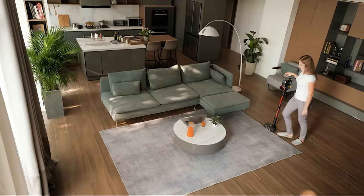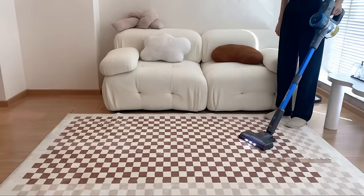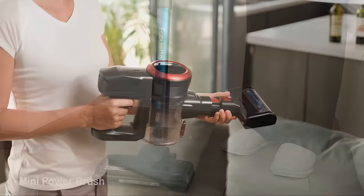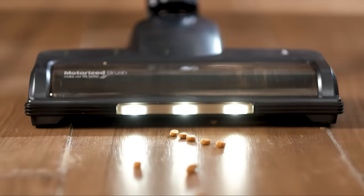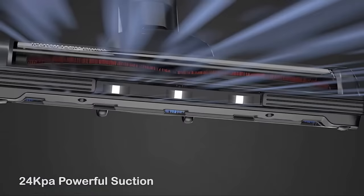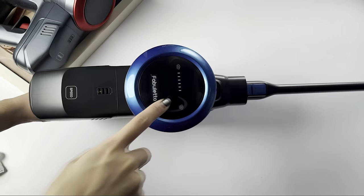A standout feature is its self-standing design coupled with its impressive battery life. It offers up to 45 minutes of uninterrupted cleaning time, and it can be charged separately or while attached to the vacuum. The LED motorized floor brush and display add to its practicality, aiding in navigation and providing valuable real-time information. In short, the Fabuletta Cordless Vacuum offers an optimal blend of power, versatility, and convenience.